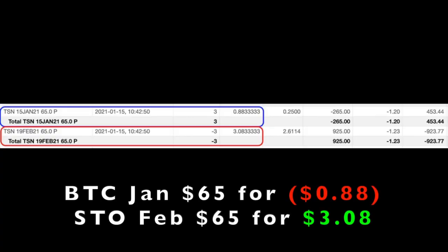Here you see an example of a short put option that we rolled last week in Tyson Foods, ticker symbol TSN. You see in the blue box that we bought to close the January 15th $65 short put option. That cost us a little bit over 88 cents per share. At the same time, we sold to open the February 19th, that same strike price of $65 put option, and received $3.08 per share.